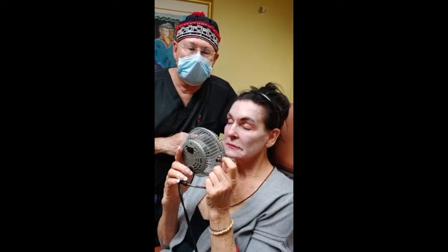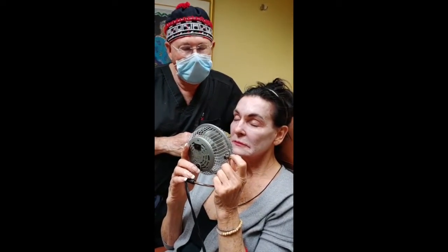Today I did a TCA peel and went into the superficial portions of the dermis. You can see by the even frosting how well she prepared her skin, and this is going to give her not only a great exfoliation but also the beginnings of tightening, which she will continue with the use of retinette.